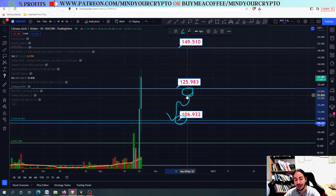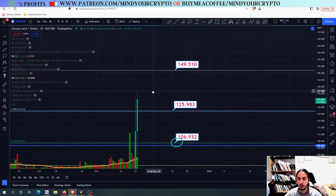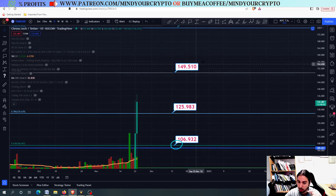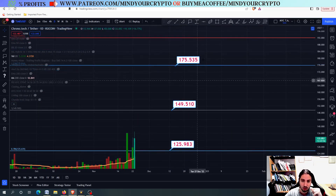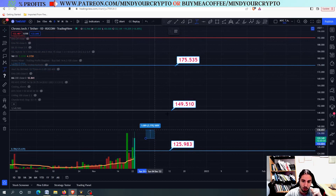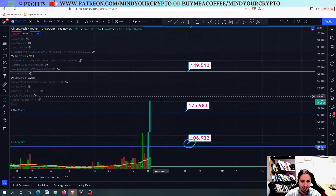For the time being, what I suggest is to wait a little bit until the daily close. Today, if we close above, then you can enter a long position. Your first target should be towards 149, and the second one should be around 175. From where we are right now, this is a nice 12% and a 32% profit target. Amazing.